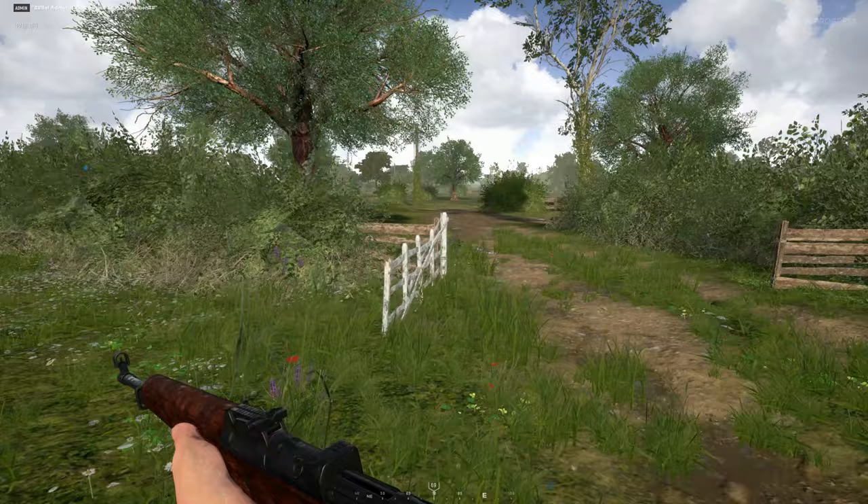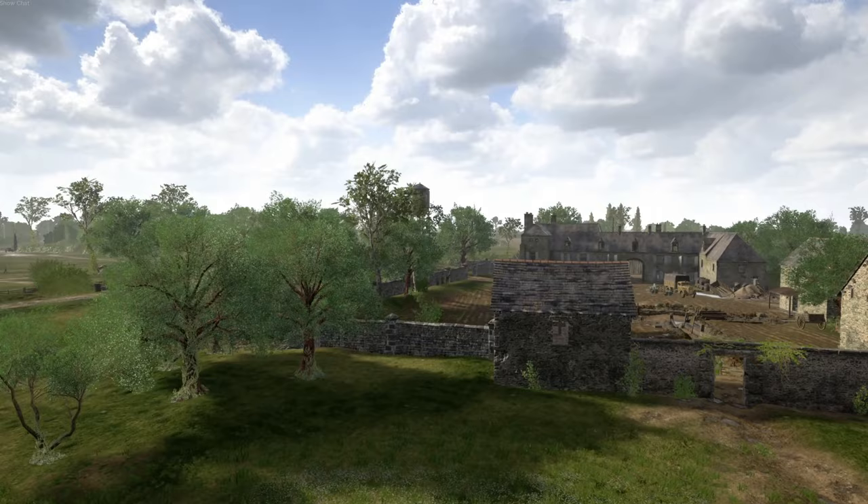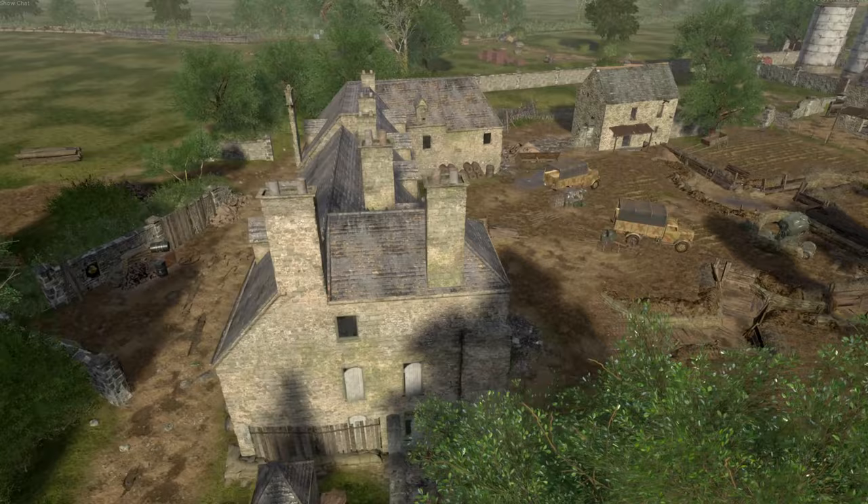Between Saint-Marie-du-Mont and the sea stood the Brécourt Manor farm, and in its fields was the number 6th battery of the 90th Artillery Regiment with four 105mm howitzer guns. These guns were firing onto exit 2 of Utah Beach, which led to the village, causing huge damage and injury while disrupting the landing of men and supplies.